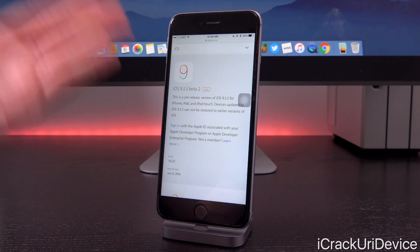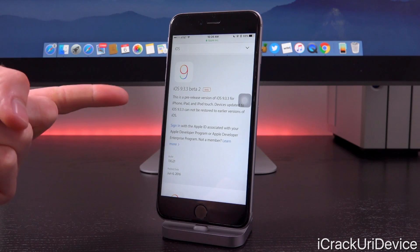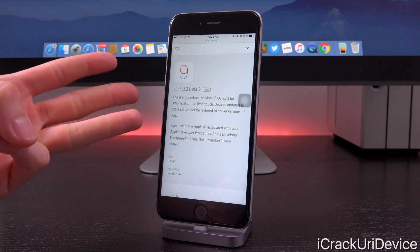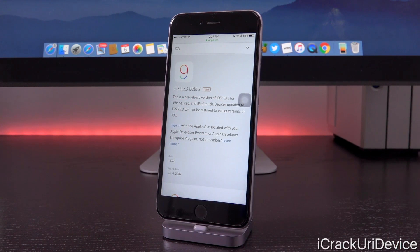iOS 9.3 was absolutely huge and introduced a number of new bugs that were corrected in not only 9.3.1 and 9.3.2, but now 9.3.3. Inside the latest changelog for this new firmware, we really don't have any new changes that the end user will notice, aside from general bug corrections and performance enhancements.